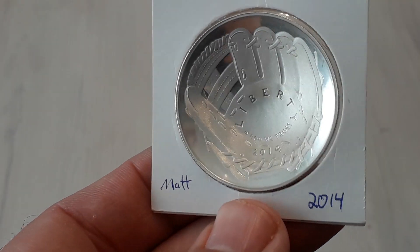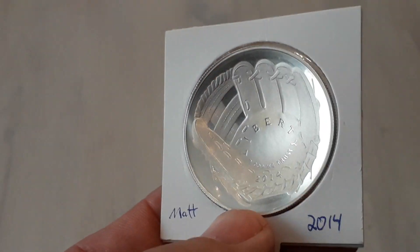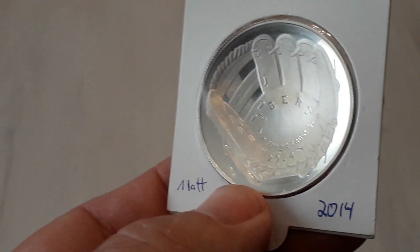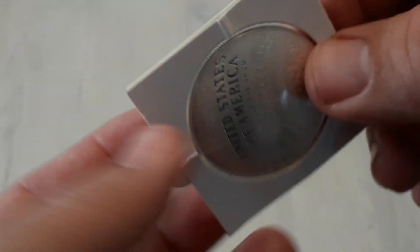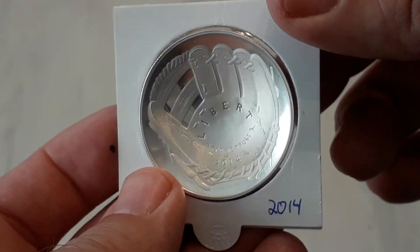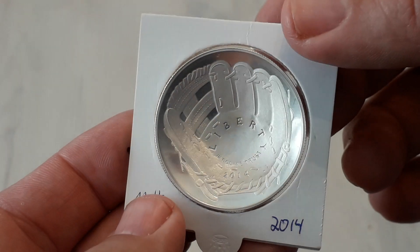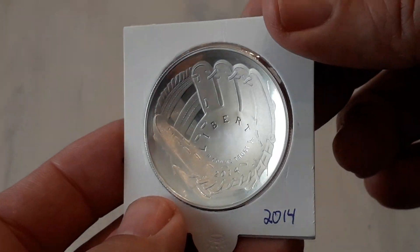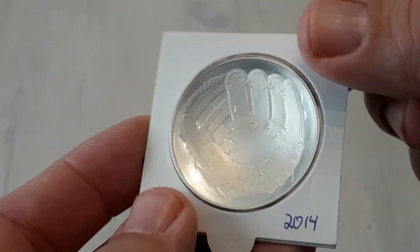Hello and welcome back. This time it's rare US coins — not so rare, but if you look at the coin, it's not flat. It looks like a baseball glove. A beautiful coin.